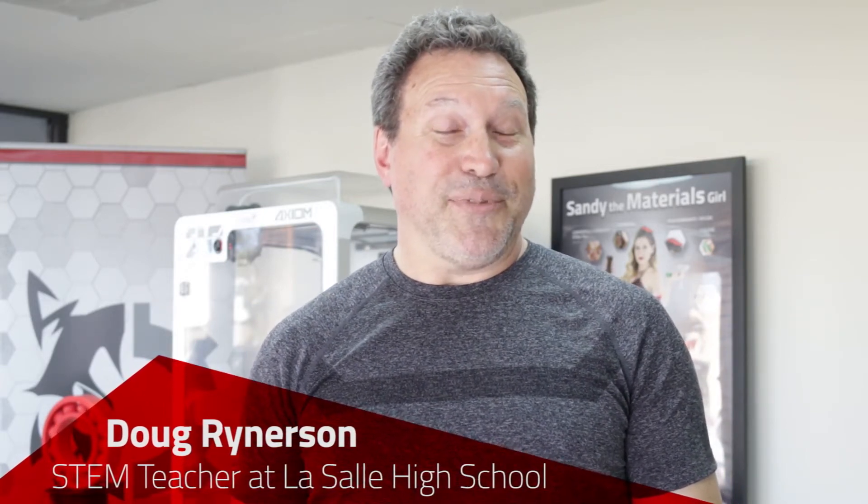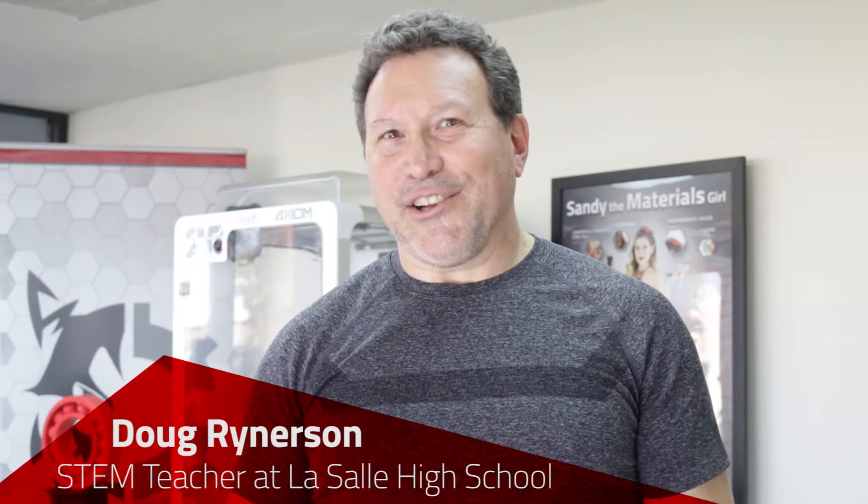My 3D printing plans have grown exponentially by being here. In the process of being here, we as a department decided we needed a second machine, so we've doubled our number of machines. I'm really looking forward to rolling this out with my students and seeing what they create.